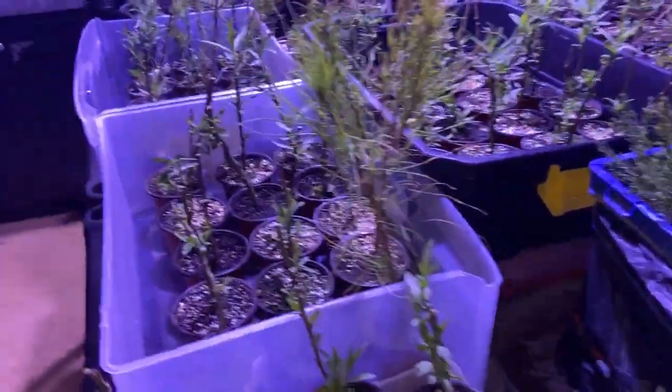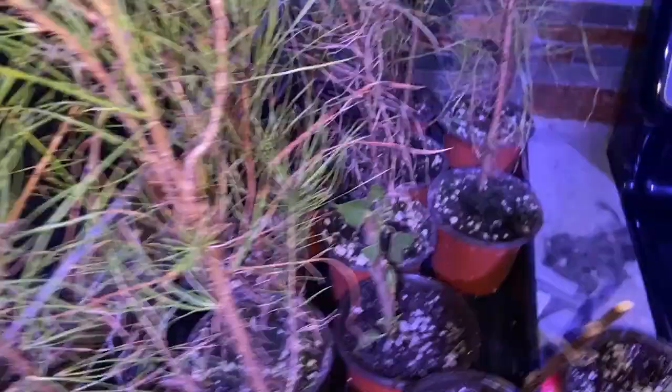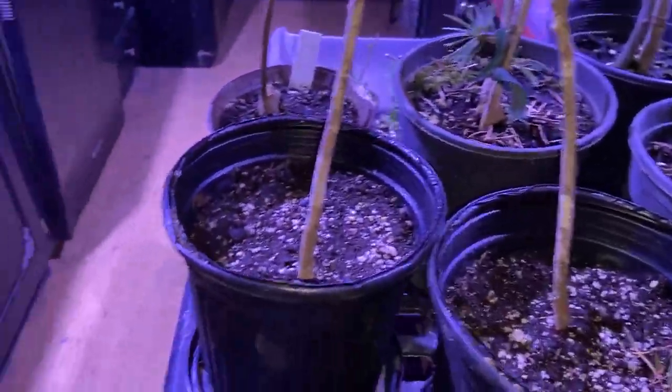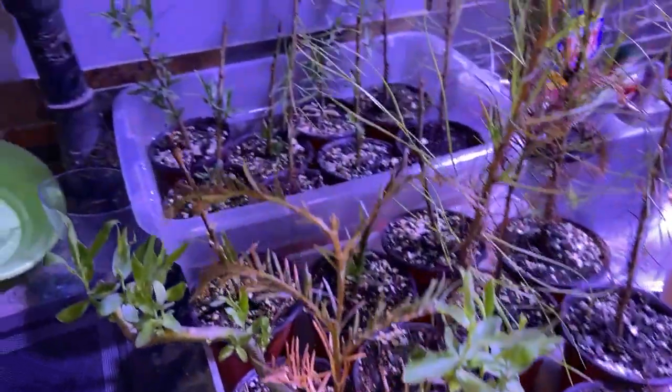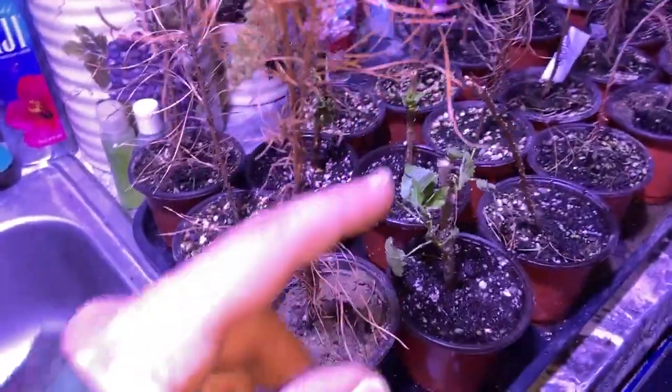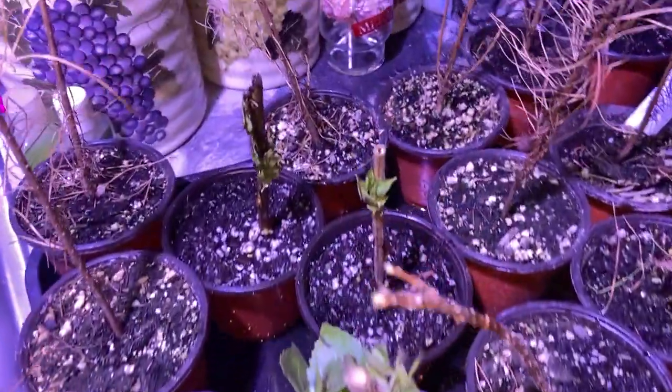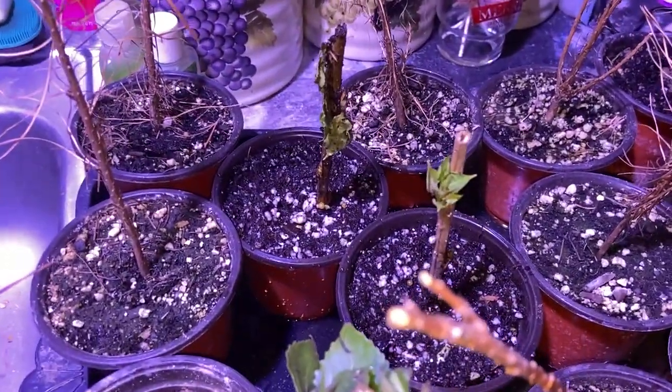Obviously this is very, very temporary. Oh my gosh, what a disaster. I don't think some of these are gonna make it — I think some of them are already dead. That one's not doing well at all.